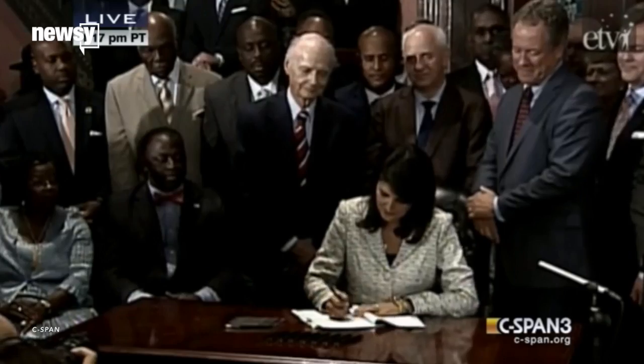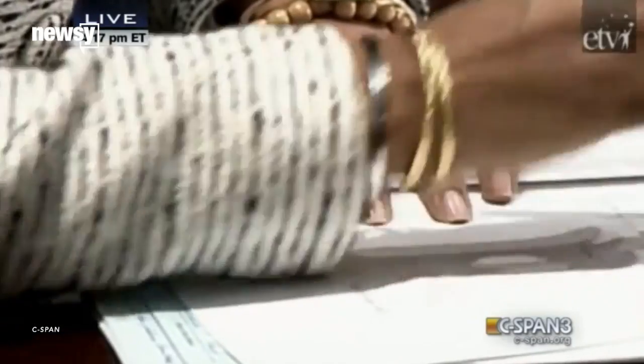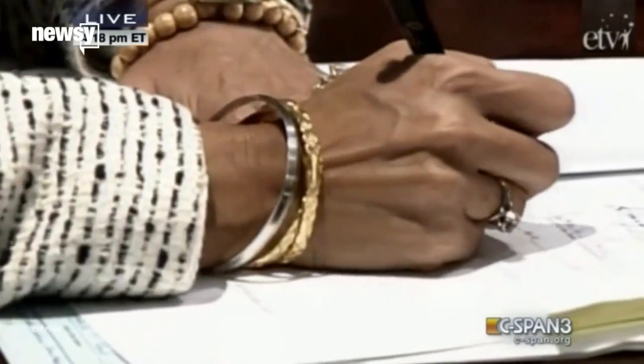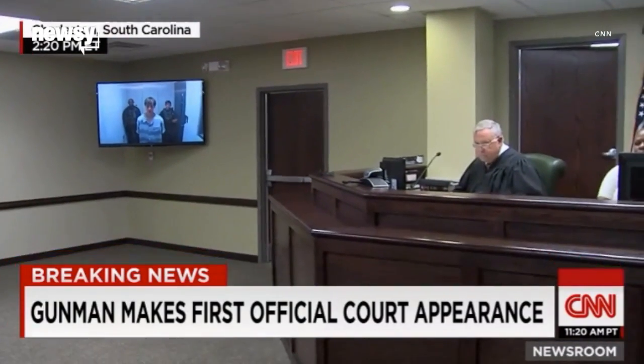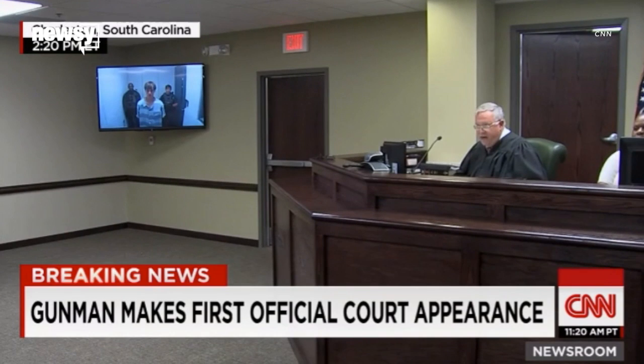South Carolina Governor Nikki Haley signed the bill, and the flag came down to end an incredibly tumultuous month for the state. Heightened civil rights attention and debate followed the June 17th shooting in Charleston, where prosecutors have charged Dylann Roof with the murder of nine churchgoers.